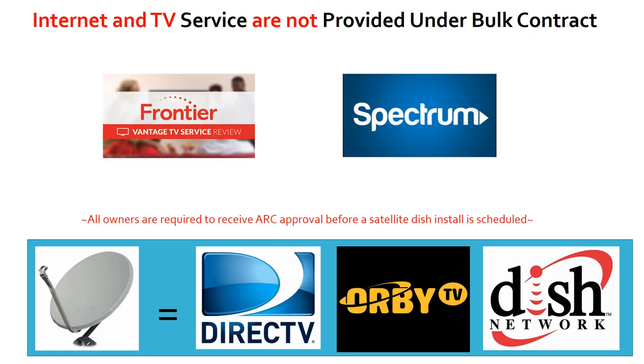Internet and TV services are not provided under a bulk contract for this community. Frontier and Spectrum are the local service providers. If you would like to install a dish for DirecTV or Dish Network, you must follow the ARC process and receive approval before scheduling an install with your vendor.